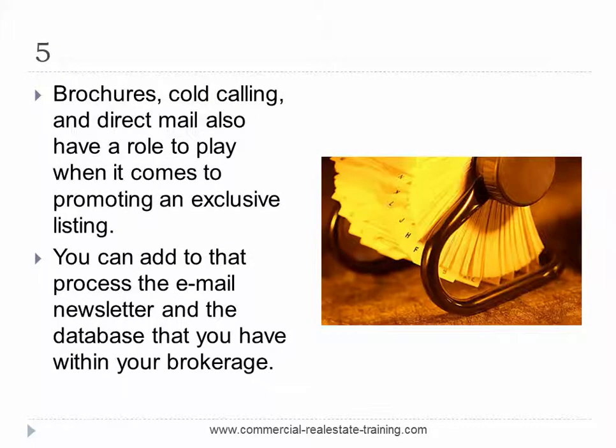Number five: brochures, cold calling and direct mail also have a role to play when promoting an exclusive listing. You can add to that process the email newsletter from your agency or brokerage and the database you have within the brokerage. Those people in your database will have been qualified through other campaigns, so it's worthwhile talking to them again to see if the new property listing will interest them. All of these extra promotional activities allow you to reach further out into the market to find the right people to inspect, and when you get inspections moving ahead, you've got something to work with — that's how negotiations occur.